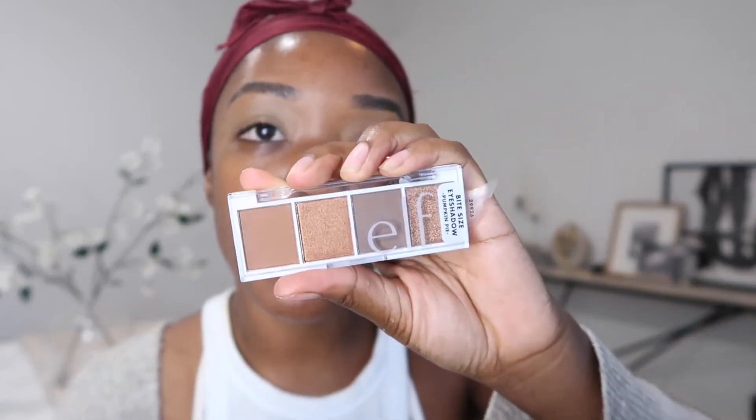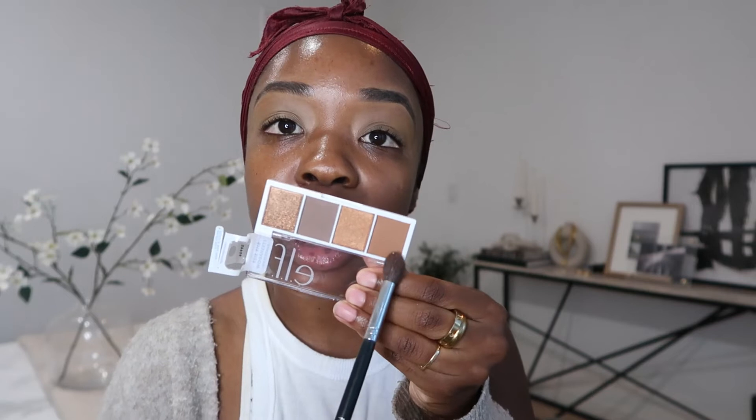I picked up two ELF palettes — they're really cute, simple, and have exactly the colors you'd need. We're doing a summery look, so I picked up the Bite Size palette in Pumpkin Pie, which has all the brown neutral shades, and one in Berry Bad. I want to do a bronzy look, so I'm going with Pumpkin Pie. I want a very light, not-too-extra, bronzy but glowy look.